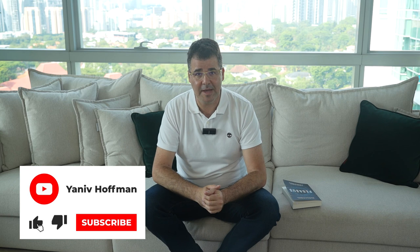Hey everyone, it's Yaniv Hoffman here, back with another video. This time I'm very excited — it's something many of you have asked me to speak about, and this is Pegasus, maybe the world's most dangerous spyware. Pegasus is a highly sophisticated spyware tool developed by the Israeli cyber firm NSO Group. It is designed to target mobile devices such as smartphones and is capable of infecting both iOS and Android operating systems.